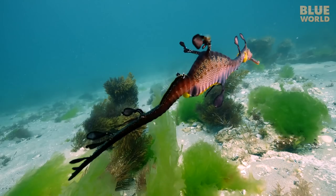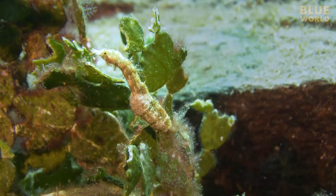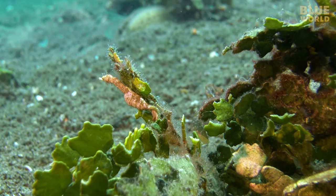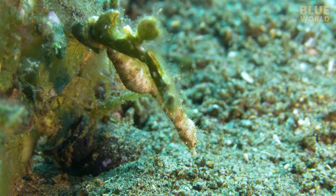And another member of the family, which defies easy classification, is the pygmy pipehorse, which looks like a cross between a seahorse and a pipefish. But the taxonomy experts tell us they are pipefish that look like seahorses, not seahorses that look like pipefish.